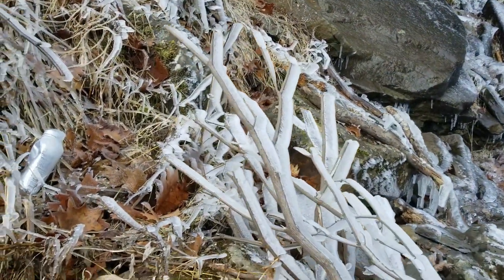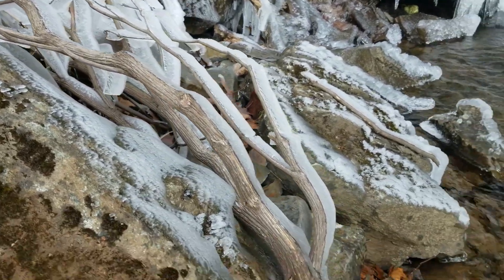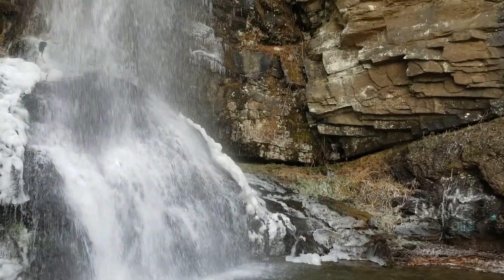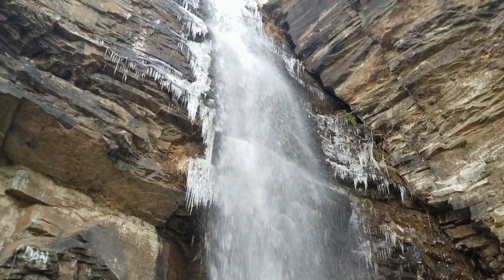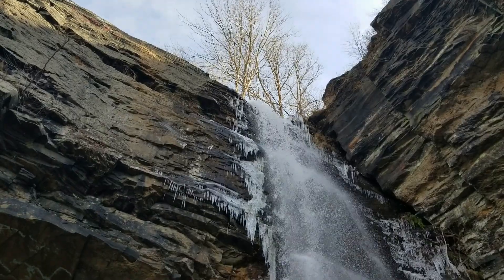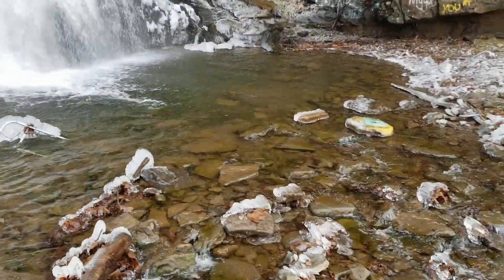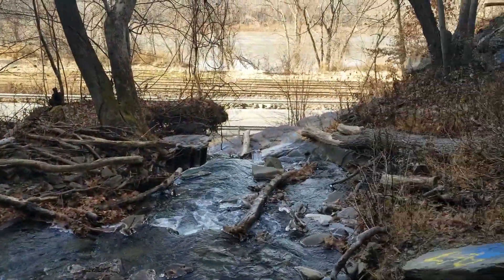With the icicles hanging down, I mean this is pretty impressive. Look at that — the trees. I just wanted to come here and show you how truly beautiful this place is. Yeah, this is so nice.